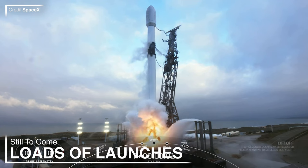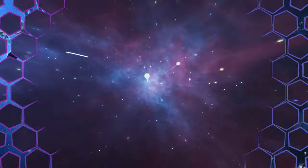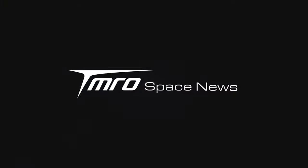Vulcan has arrived at Cape Canaveral, SpaceX have been dominating the week's launches, and we're saying goodbye to China's rover. This is Tomorrow's Space News.